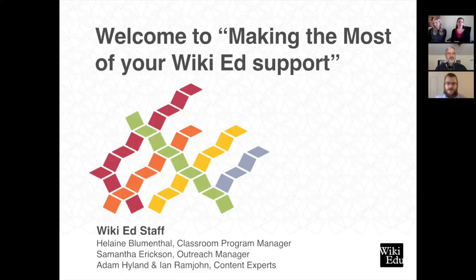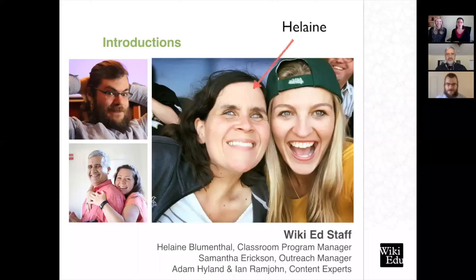I'm Helene Blumenthal, Classroom Program Manager here at the organization. I believe everybody here has heard from me at one point or another. I essentially oversee the courses as they're happening throughout the term. Once you submit that course page on the dashboard, I become your main contact here at the organization, and you should feel free throughout the term to reach out to me with any questions you have.